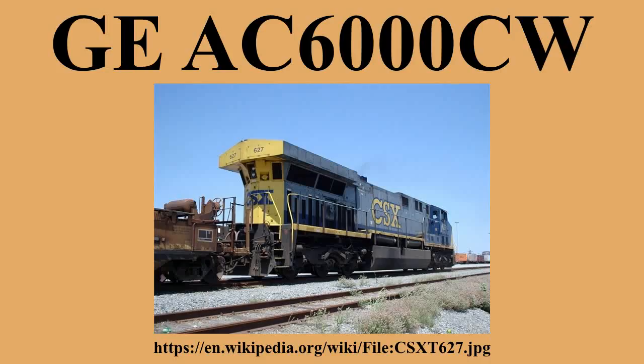The AC6000CW is a 6,000-horsepower diesel-electric locomotive built by GE Transportation. This locomotive, along with the EMD SD90MAC, is one of the most powerful single-engine diesel locomotives in the world, surpassed in horsepower only by the dual-engine 6,600-horsepower EMD DDA40X.